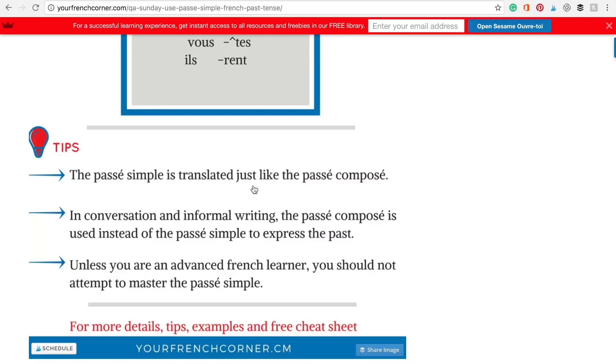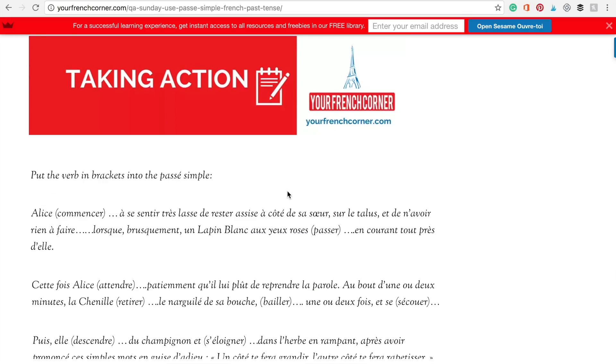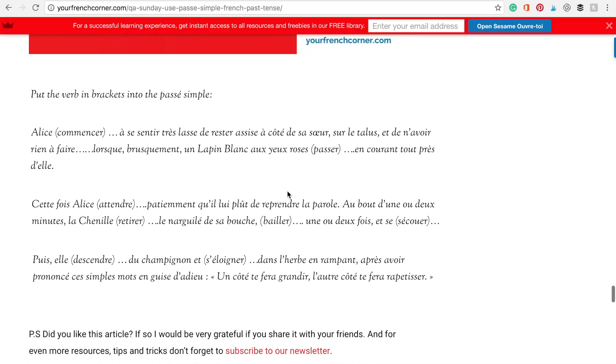Last but not least, unless you're an advanced French learner, you should not attempt to master this tense. Don't forget to visit the free resource library at yourfrenchchrono.com/library to download the cheat sheet as well as the practice exercise that can help you get a little more comfortable with the tense. Thanks for watching this video. If you like it and think it will help other French learners, please share it. Thank you so much.